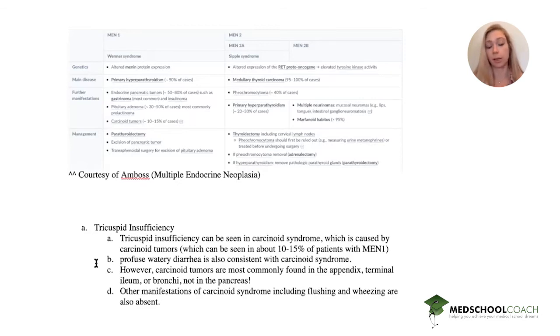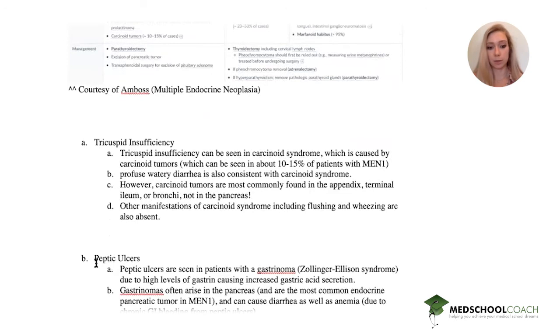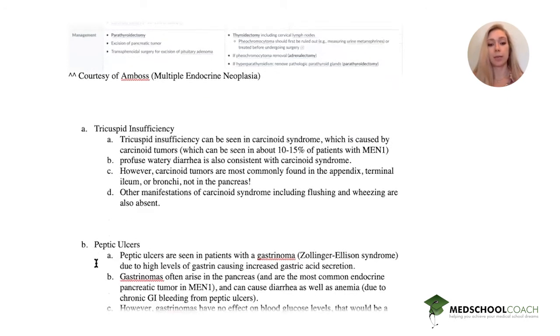Other features of carcinoid syndrome such as flushing and wheezing are not present in this patient, so it's likely not tricuspid insufficiency. Peptic ulcers are seen in patients with a gastrinoma, which is the most common tumor in someone with a pancreatic mass due to MEN1.